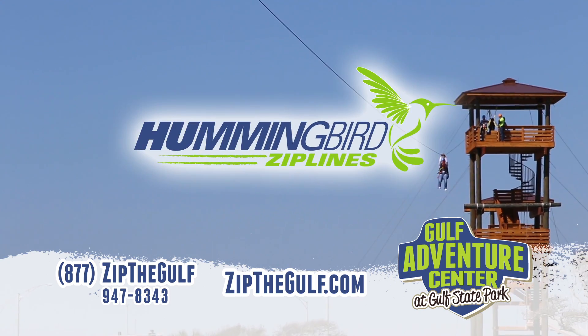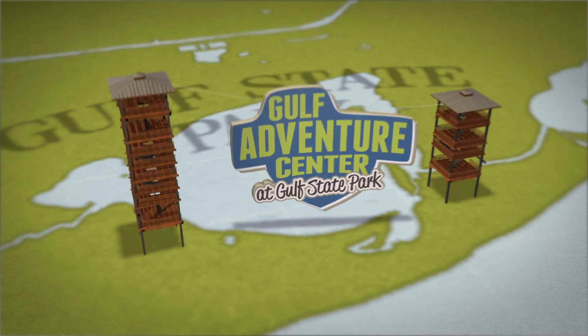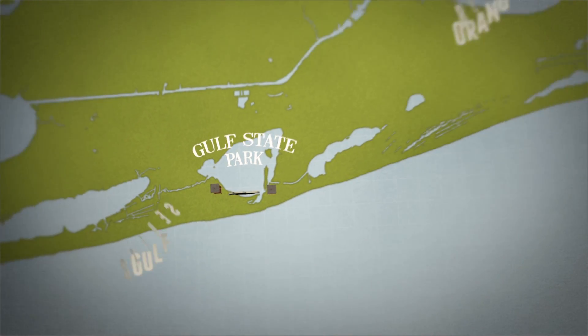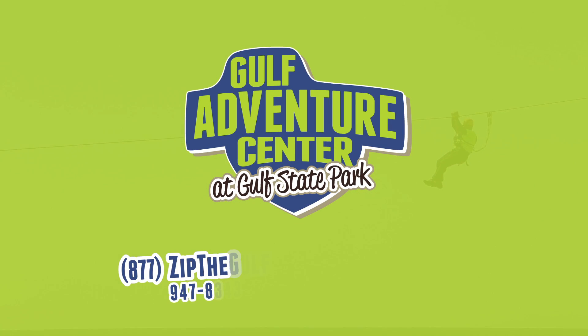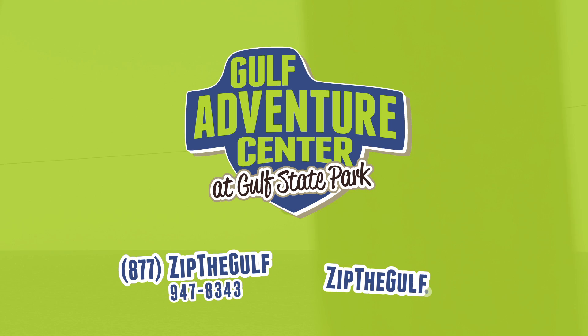Come fly the Hummingbird Zip Lines at Gulf Adventure Center in Gulf State Park, located between Gulf Shores and Orange Beach. For reservations, call 877-ZIP-THE-GULF or visit zipthegulf.com.